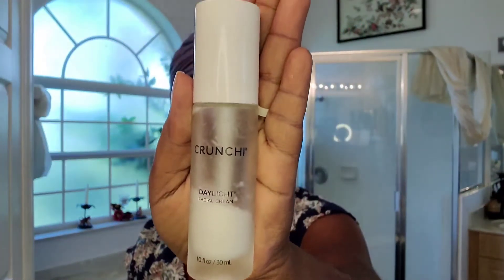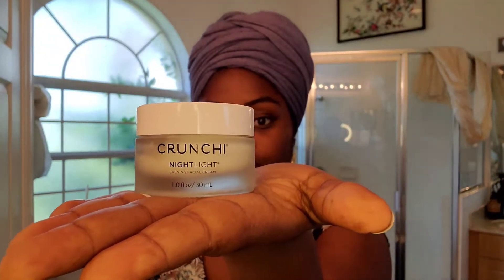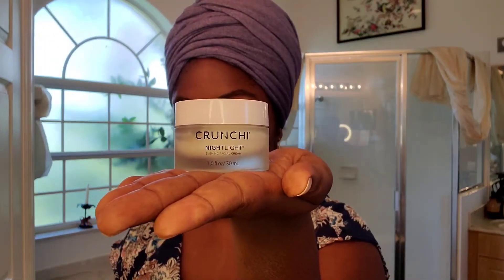Step four is a two-parter. Since it's daytime, I'm hydrating with the Daylight daily facial cream — ideal for all skin types, it adds nutrients with organic jojoba, sunflower, avocado, and sesame seed oils. At nighttime I would do steps one through three the same, but swap to the Nightlight cream — basically a spa in a jar. It features lavender and hibiscus for relaxation, and while you sleep it rejuvenates with organic jojoba and argan oil, plus antioxidants from rose petals and ginkgo biloba.